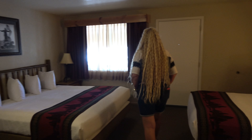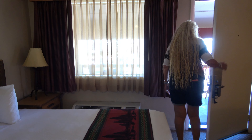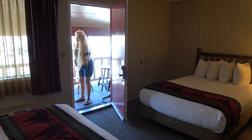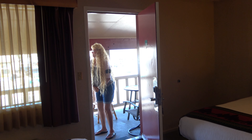Funny thing is, Gardner, where we're staying tomorrow night, is also an Antler something or other. So one is called the Antler Inn and I think this is just the Antler Motel. Very nice.